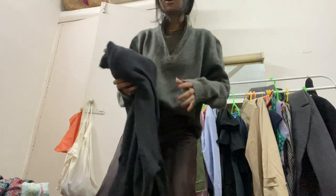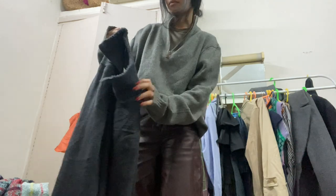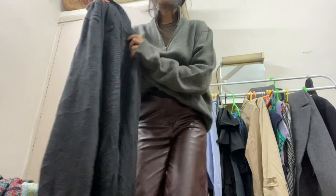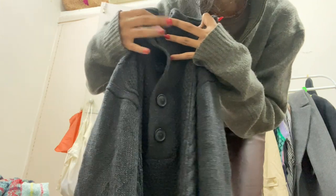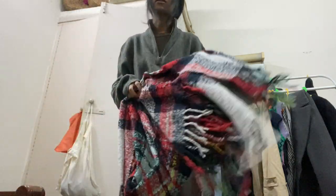The next sweater my mom actually got for me. I saw it once but didn't buy it, and then she went back and found it again, which was so sweet of her. It has a half-button detailing and it's a cable knit woolen sweater. I also got this scarf — I'm a scarf lover. Even if they weren't trendy I would still buy them.